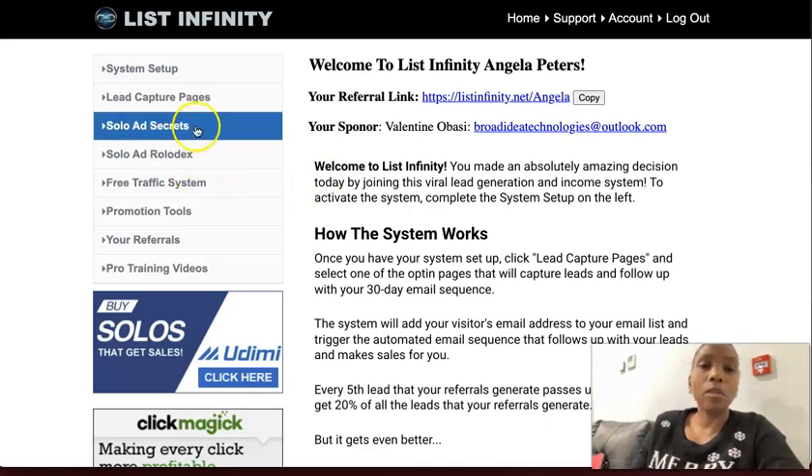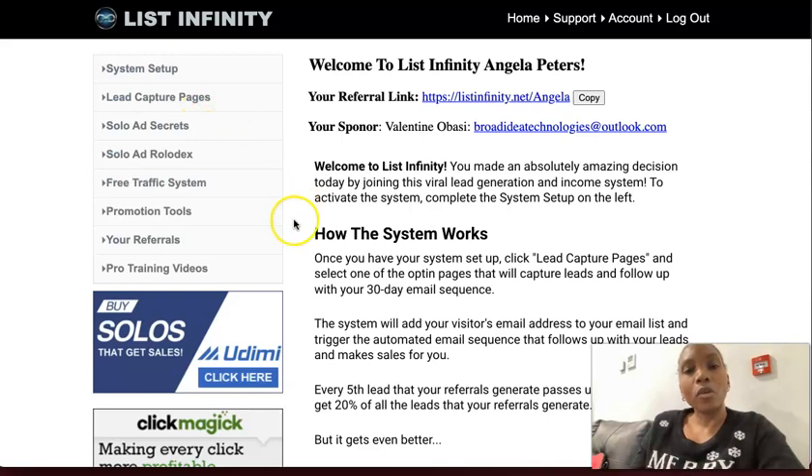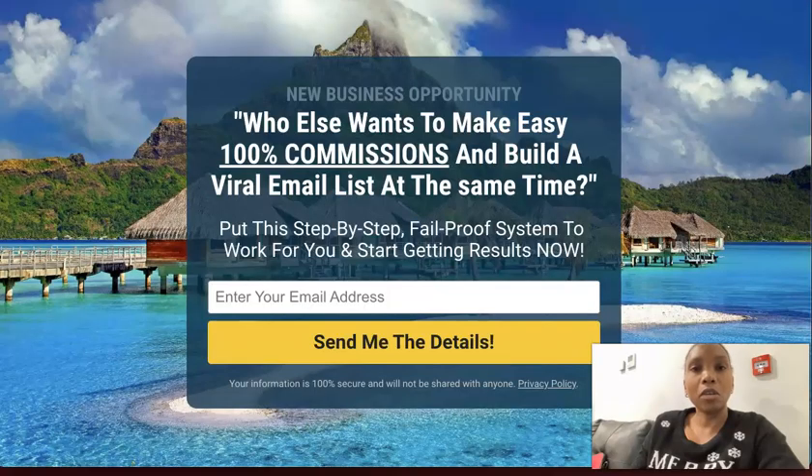And if I want to spend money on ads, I can go here and get solo ads. So the system not only pays me to build my list, it actually trains me on how I can drive traffic to my capture page. It truly is a done-for-you system.